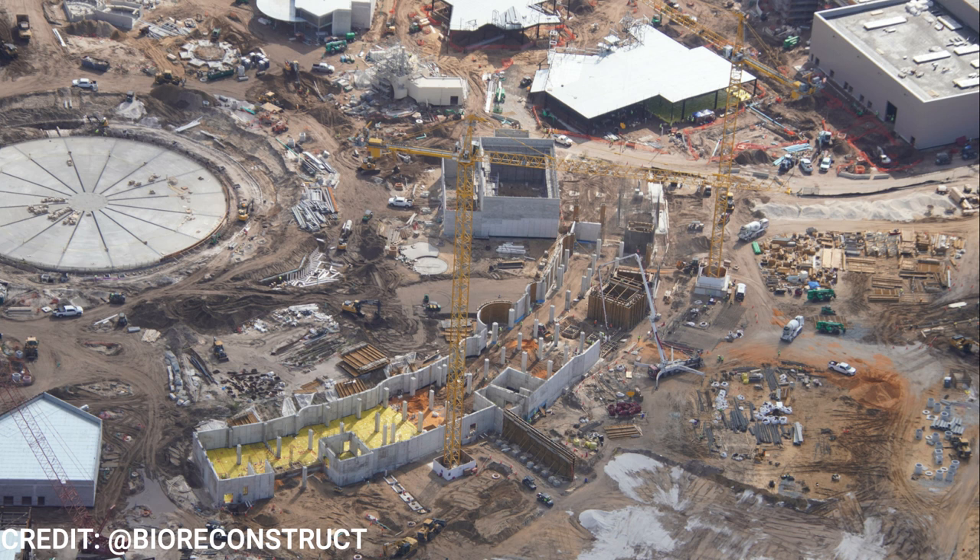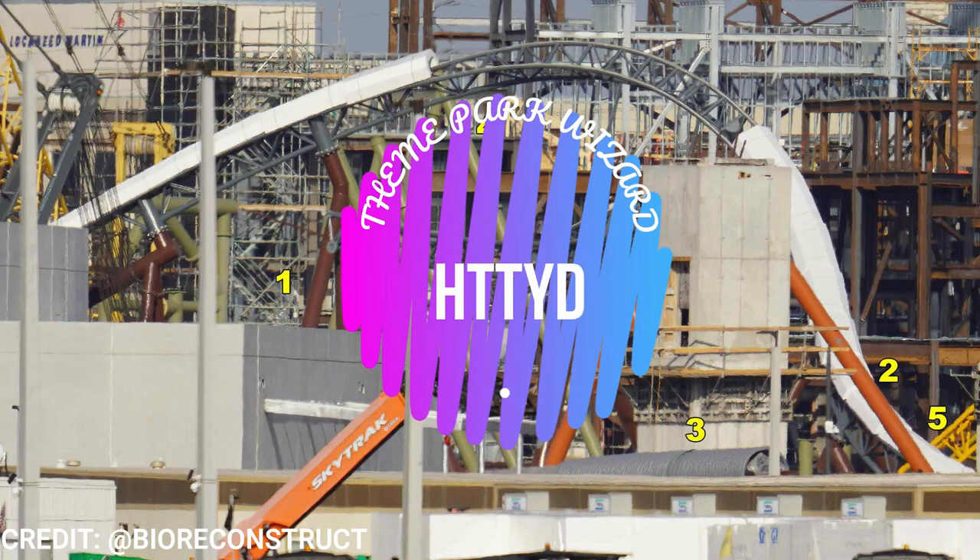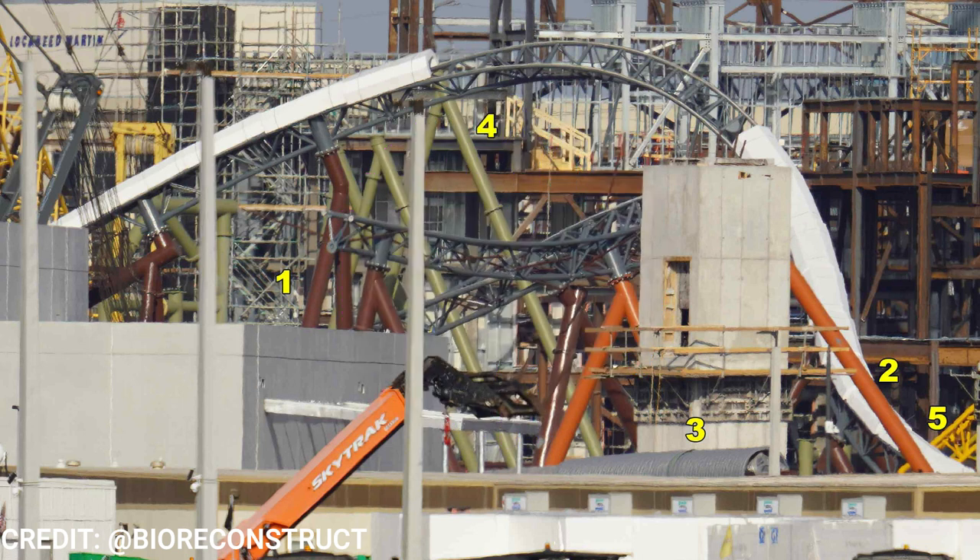Moving on to the Epic Universe Helios Hotel. I'm not sure what construction method this will be — if they're doing prefab and stacking them like the Luna Hotel or a more traditional method. If they're doing prefab, when everything is built offsite they can just stack it. They're going a little slowly here, but they have a lot of other things they're focusing on. I'm sure when some of these lands wrap up, they'll build the hotel quickly, as it's an easy build going vertical — just the same repetitive floor by floor. They're probably finishing up some lands first.